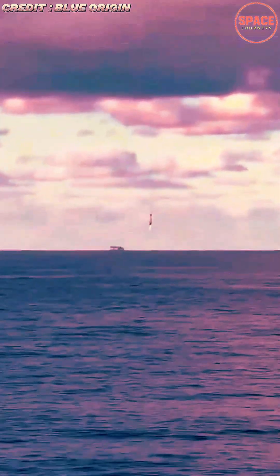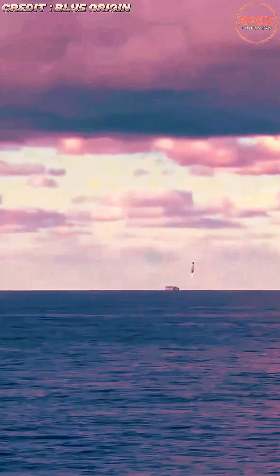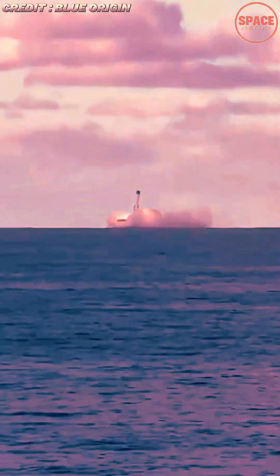The mission, launched from Cape Canaveral on a crisp morning along Florida's space coast, carried a commercial payload to orbit before the towering first stage executed a flawless return sequence, descending onto the ocean-based landing platform with remarkable accuracy.